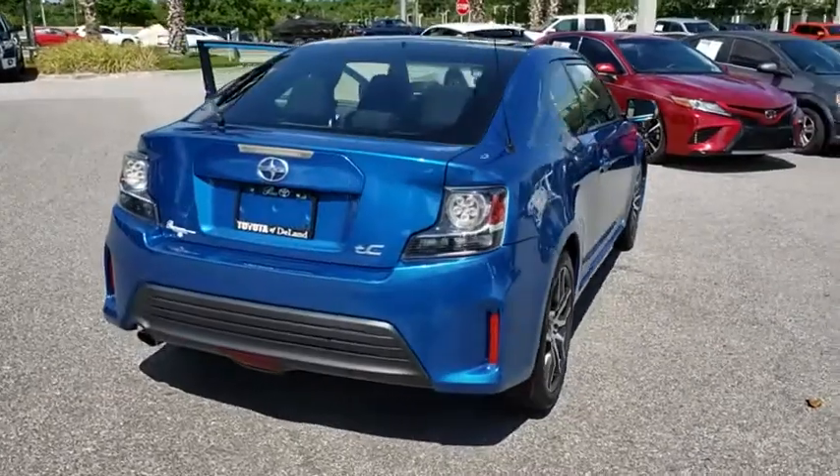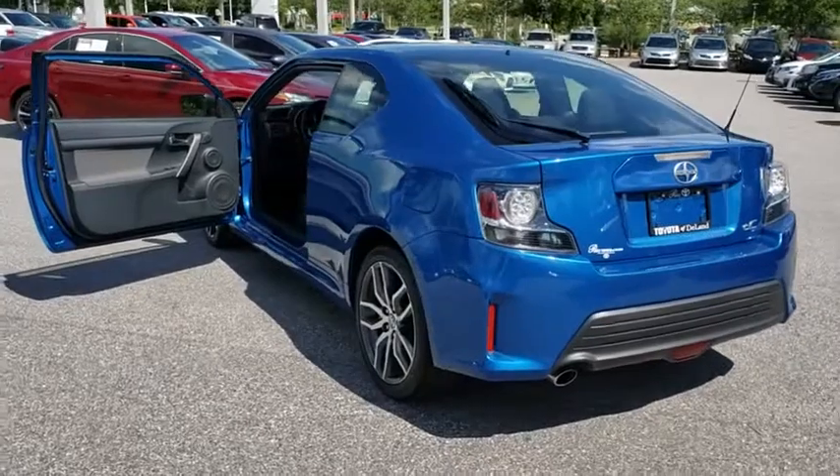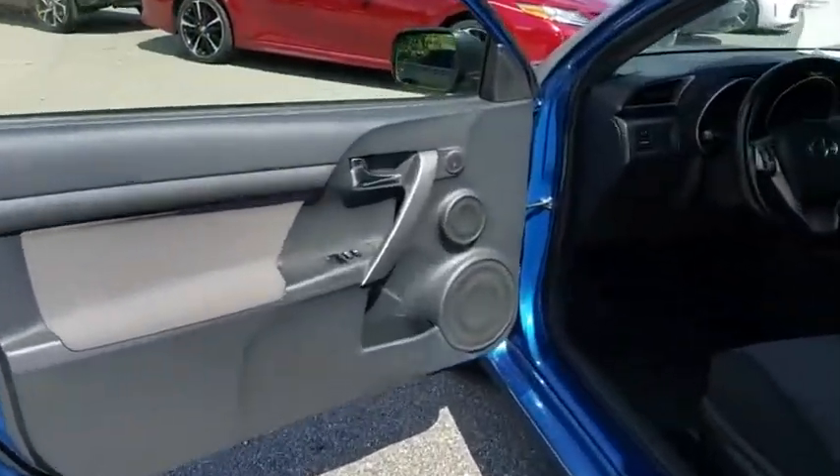Keyless start, four-wheel disc brakes, aluminum wheels, cruise control, rear defrost, front wheel drive, AM FM stereo radio, premium sound system, bucket seats, power door locks.